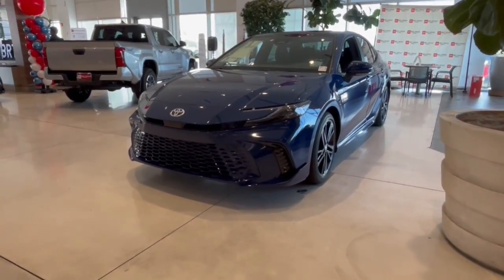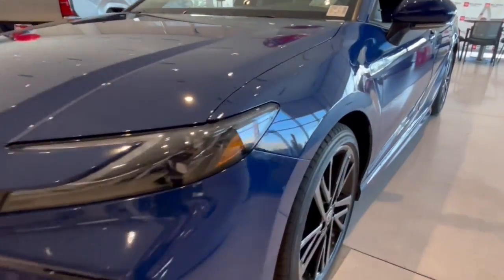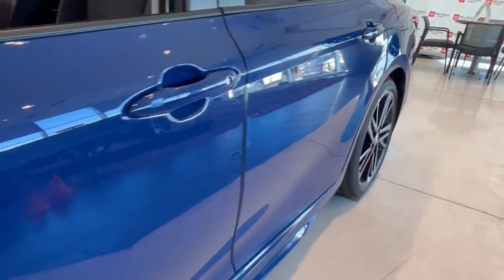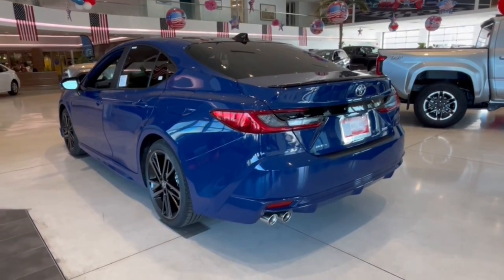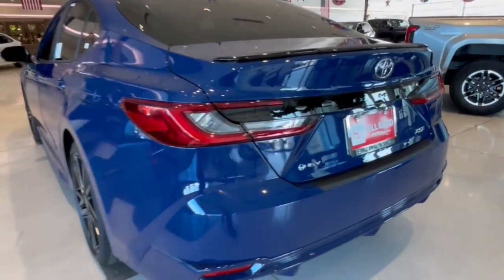Look no further than the 2025 Toyota Camry. At the end of the day, it should be about what your car can do for you, not the other way around. This elegant and efficient Toyota Camry puts you and your passengers at the center.